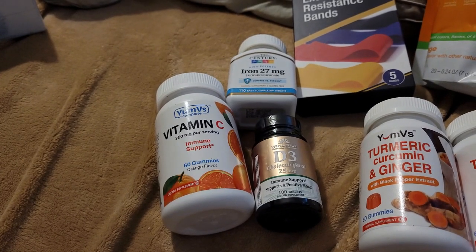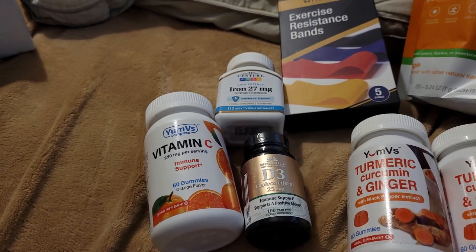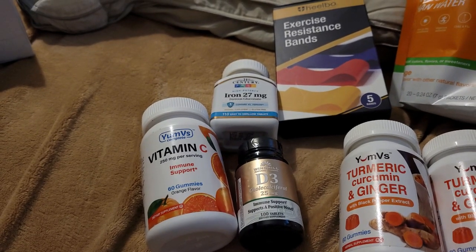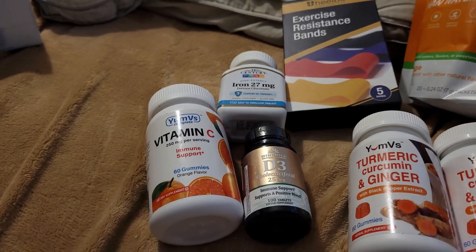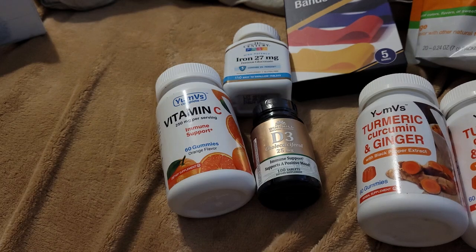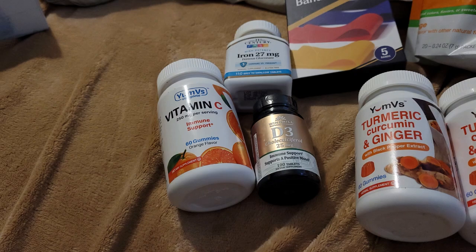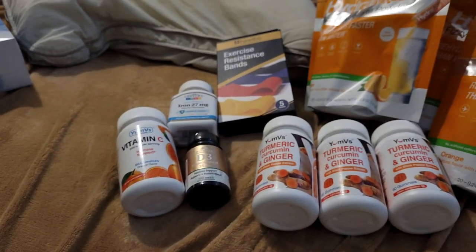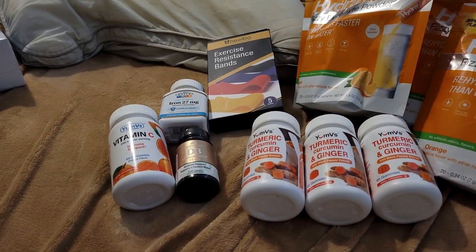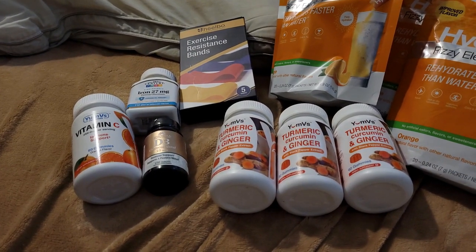The iron supplement he needed was $8 for 110 tablets, and then vitamin D came out to $10.50 for 100 tablets — that's what he needed. He no longer gets some benefits right now, so we're just trying to help him out.